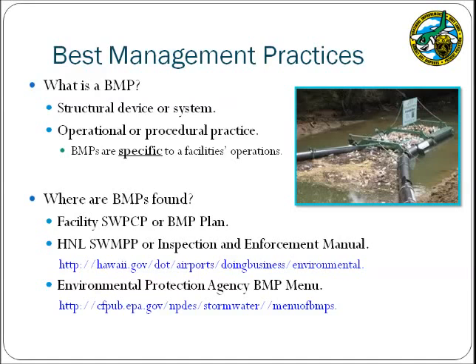Pollutants can be controlled by implementing BMPs. There are two forms of BMPs. The first is a structural device or physical system that is installed to treat stormwater, such as nets installed in a drainage canal to capture trash and other debris. These structural BMPs are a requirement of the airport post-construction program, and more information may be obtained from the Hawaii Stormwater Management Program Plan, or SWAMP, Section D.